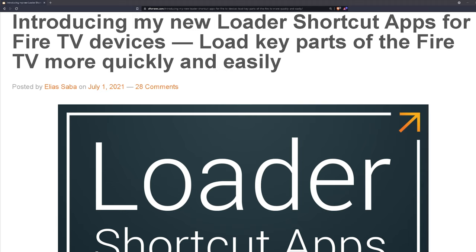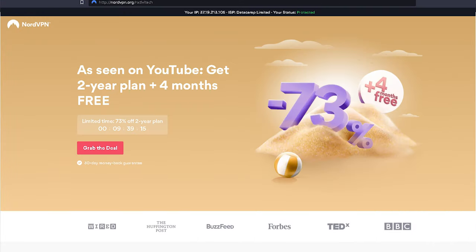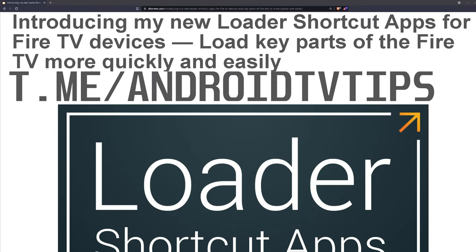Before we dive in, make sure you check the description for all the links to the discount coupon codes, like NordVPN which is currently 73% off and an additional four months for free. NordVPN is the VPN I've used for the past few years and I've been very happy with its privacy capabilities, ad blocking capabilities, the NordVPN CyberSec security feature, and the AdGuard DNS integration.